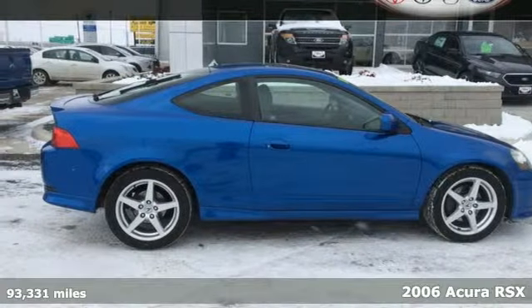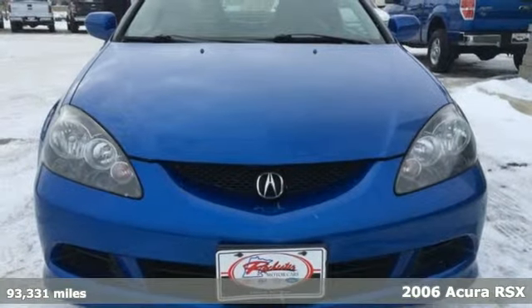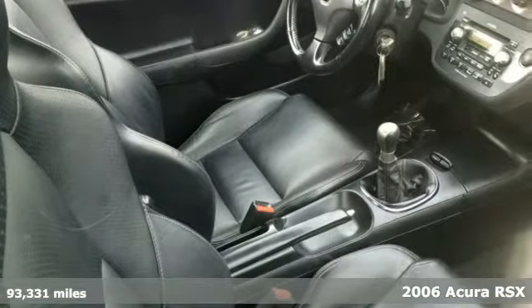It's a 2006 Acura RSX. Designed with safety in mind, standard features include dual front airbags, front side airbags, four-wheel anti-lock brakes, and child seat anchors.